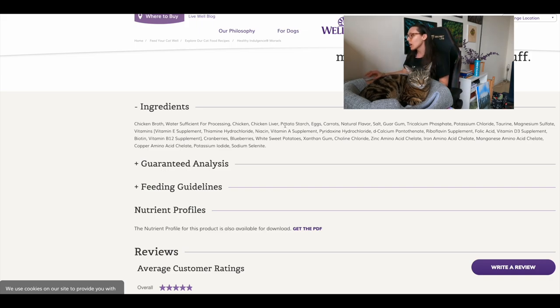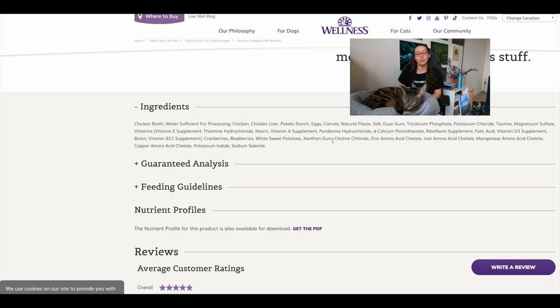There are also eggs in this formula, which are a great low-phosphorus protein source. Eggs are actually known as the ideal protein — the most bioavailable — so they'll be easy for your cat to digest. On the con side, there's potato starch, guar gum, and xanthan gum as thickening agents, but there's no carrageenan, which is positive since carrageenan is a carcinogenic thickening agent.